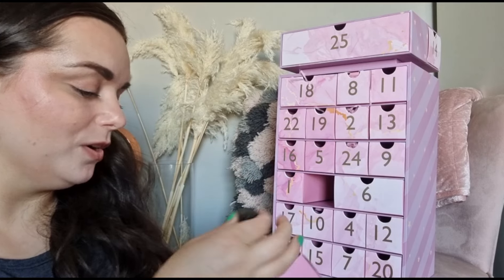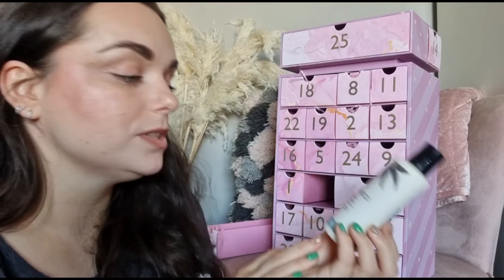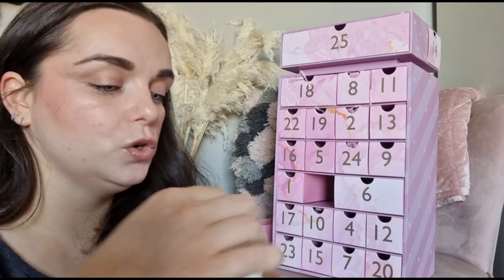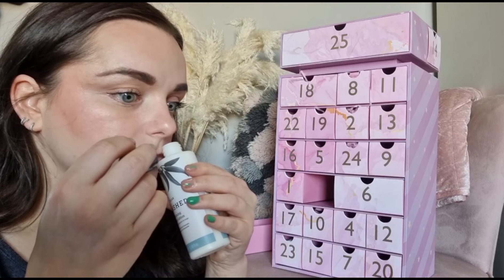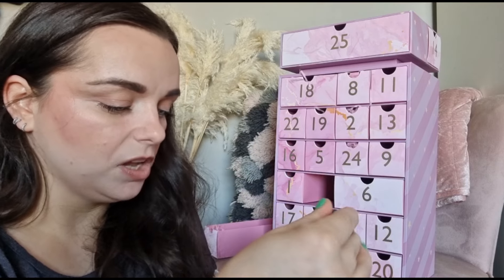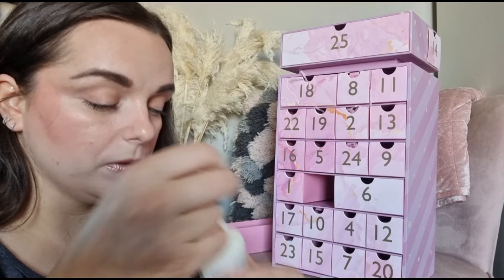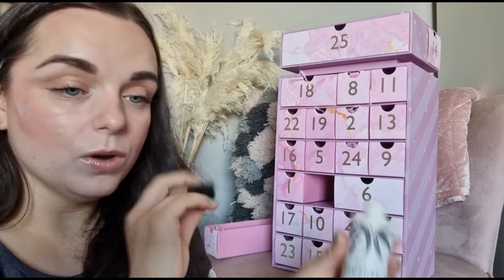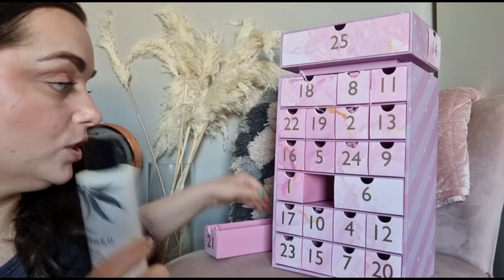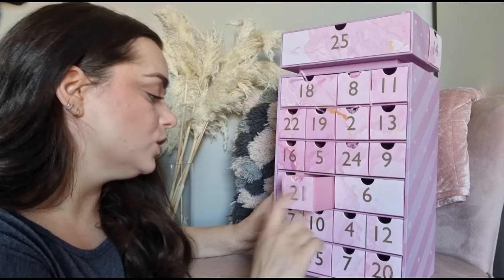Day number twenty-one - we've got a Cowshed product: the Relaxed calming body lotion, 100ml. It hardly has any scent to it - it says it contains essential oils of lavender, eucalyptus and chamomile. I can barely smell it over the sleep spray from earlier, but I'm excited about it because I do like lavender these days and feel it really helps.